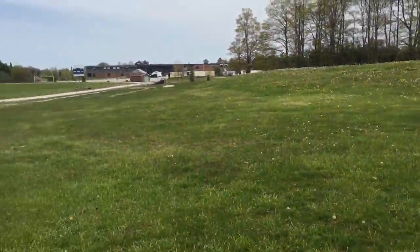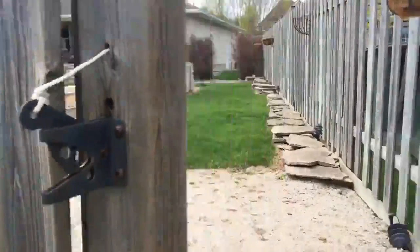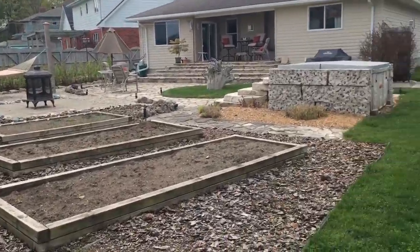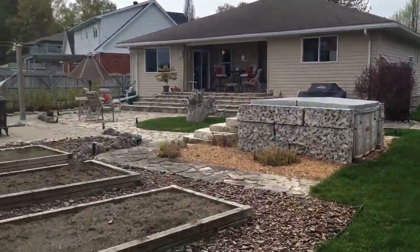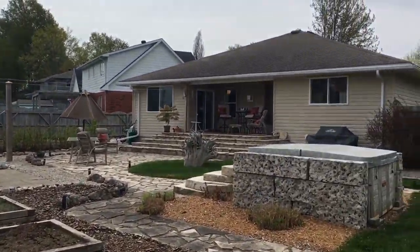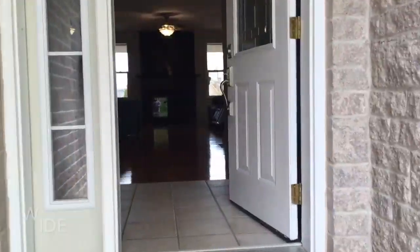Check out this backyard, folks — absolutely incredible! Through the gate and into your own oasis. Look at the gardening, stonework, hot tub, covered porch. Yes, you can be sitting outside.